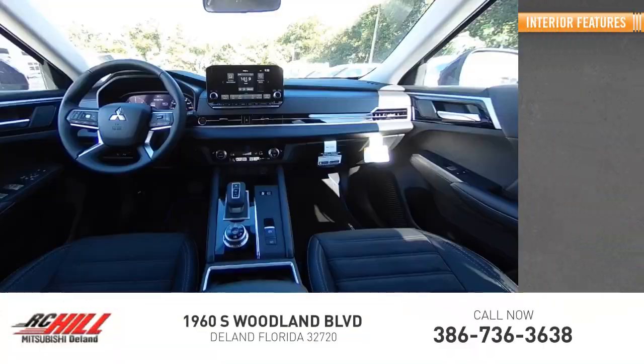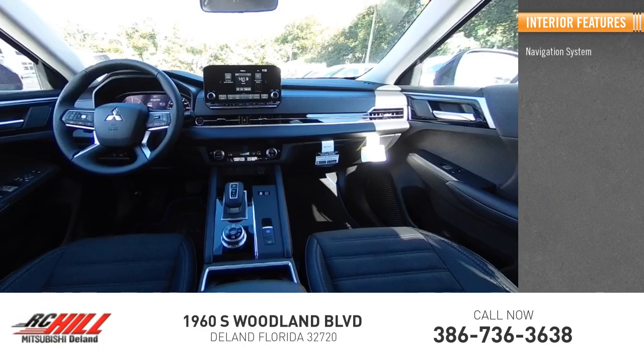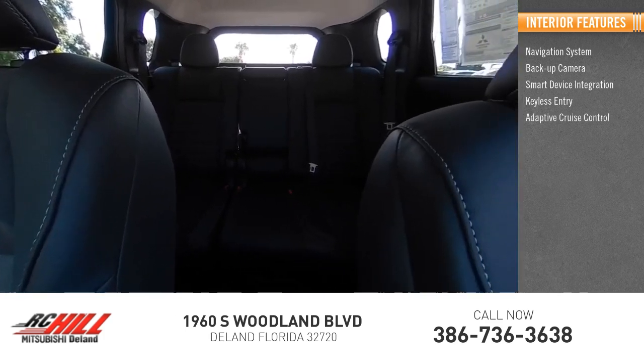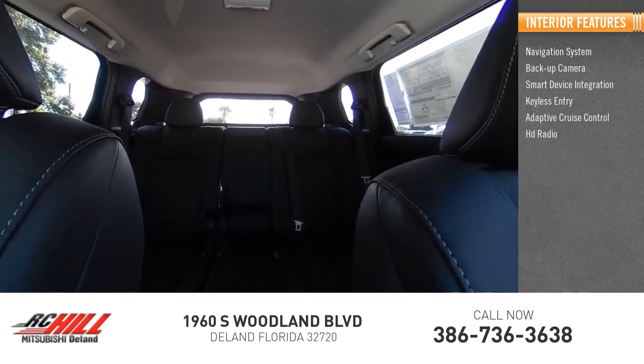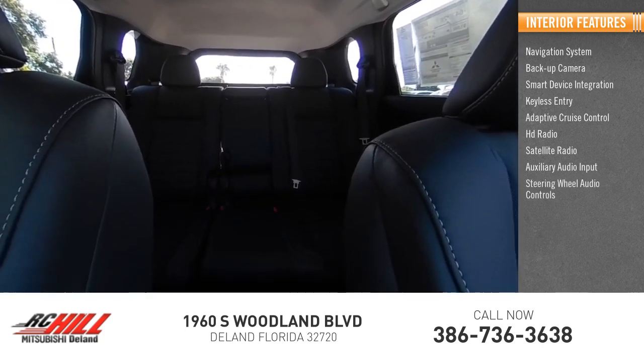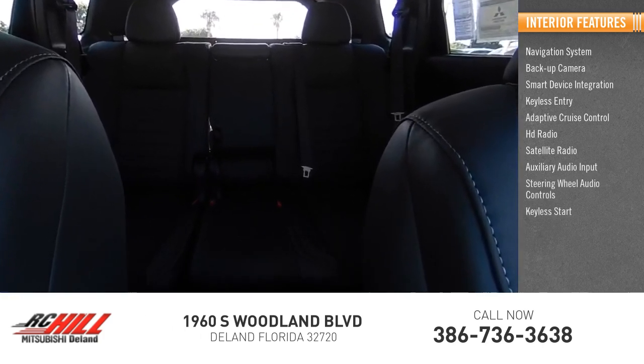Inside you'll find Navigation System, Backup Camera, Smart Device Integration, Keyless Entry, Adaptive Cruise Control, HD Radio, Satellite Radio, Auxiliary Audio Input, Steering Wheel Audio Controls, and Keyless Start.